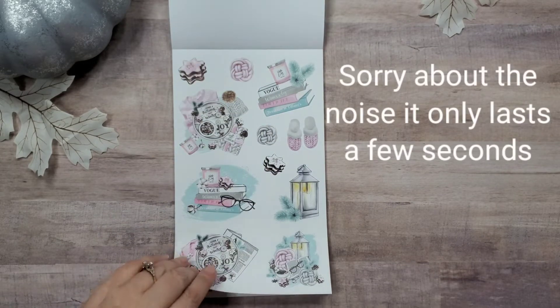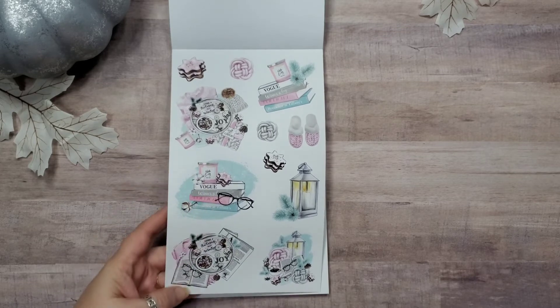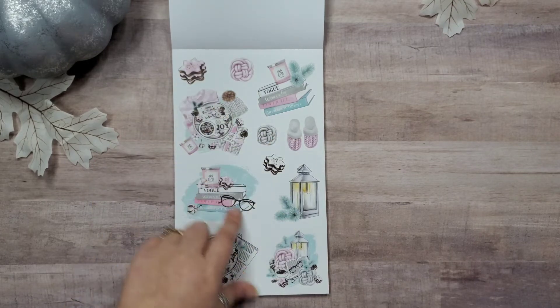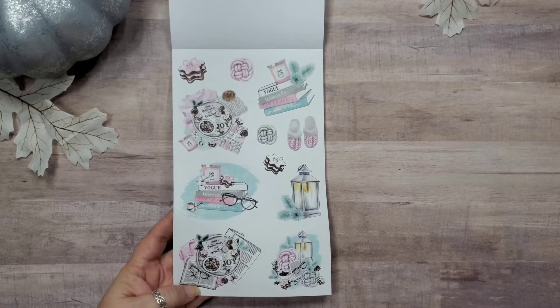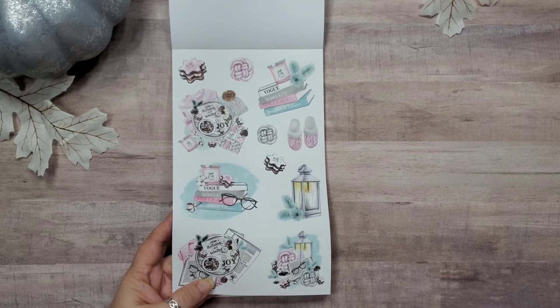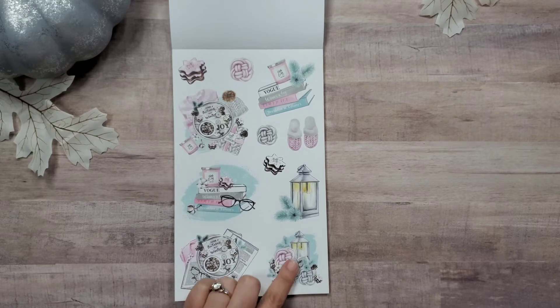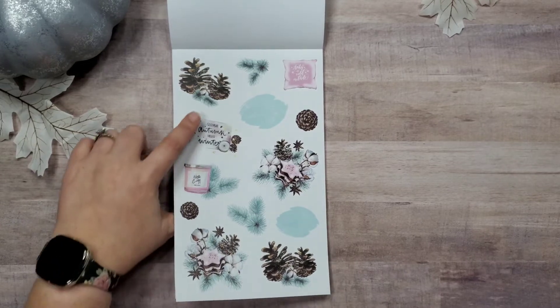Then we've got more stickers — slippers, cookies, lanterns with pine leaves, glasses, a bunch of Christmas stuff in a collage, more cookies, candy maybe. We've got what looks like a book, a newspaper, and a Christmas tray. And 'Goodbye Autumn, Hello Winter,' joy, hot chocolate, some pine, a pine cone, some cookies — that's cute. Then down here we've got another little collage involving the lantern, pine cones, and 'Goodbye Autumn, Hello Winter.'